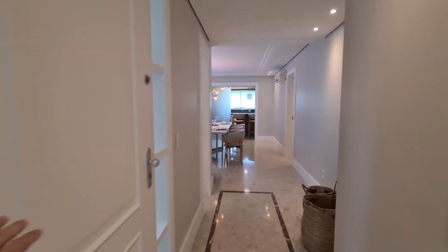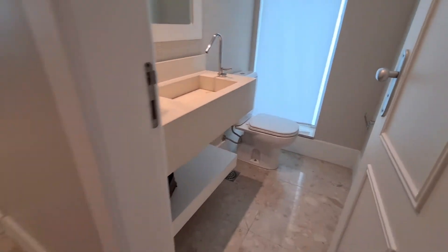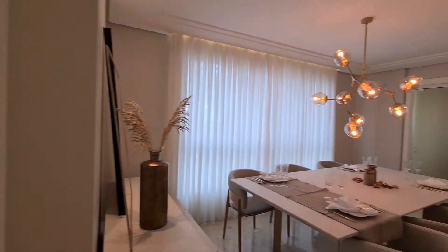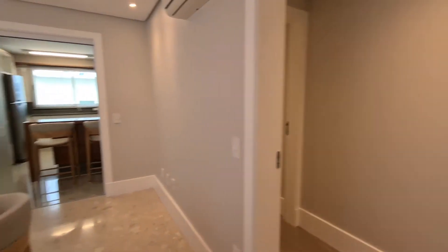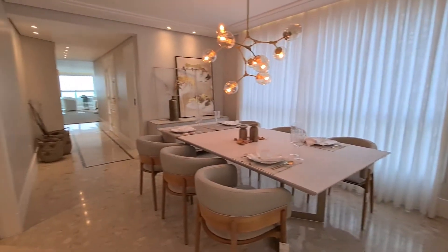Aqui a porta de acesso do elevador social. Chegando aqui, nós temos um lavabo. O apartamento ficou todo clarinho; o piso não é original, foi trocado — foi colocado em tom de bege, e a Procave quando reformou continuou nessa pegada de praia com os claros. Aqui a sala de jantar. Esse é o acesso pra área íntima que a gente vai ver depois. Uma porta de vidro jateado que divide o ambiente de jantar da cozinha.